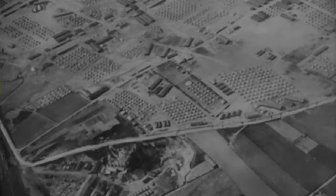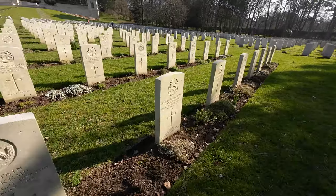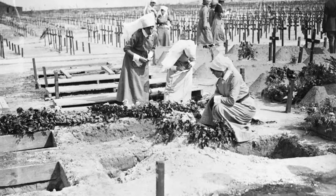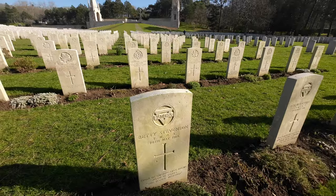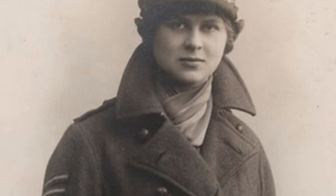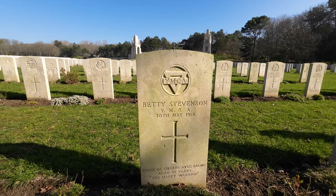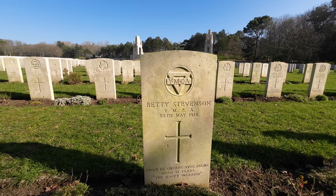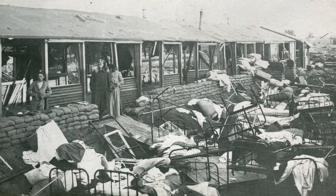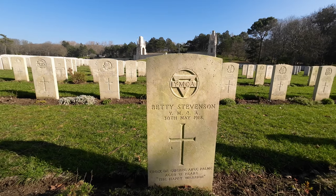Étaples was a vast military camp. One of the things you learn when you come to cemeteries like this that are behind the lines is that there are not just men buried here — there are women buried here too. This is the grave of Betty Stevenson of the YMCA. She was working here on a tea and bun stall for the troops and died when the camp was bombarded by German aircraft in 1918.